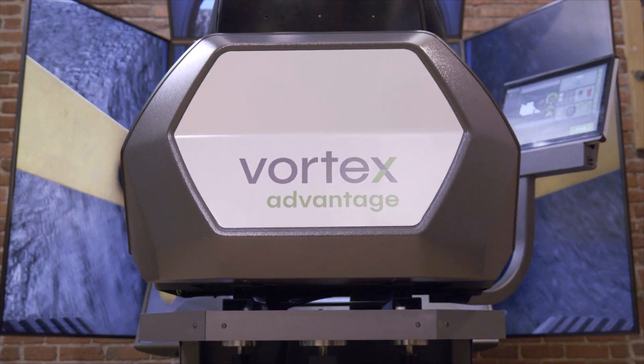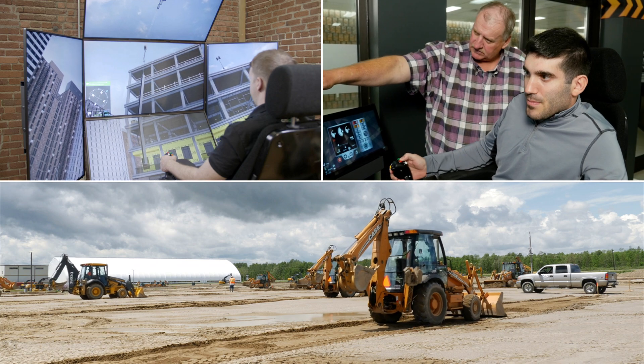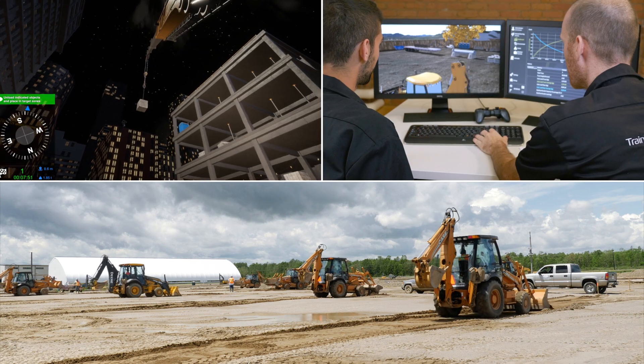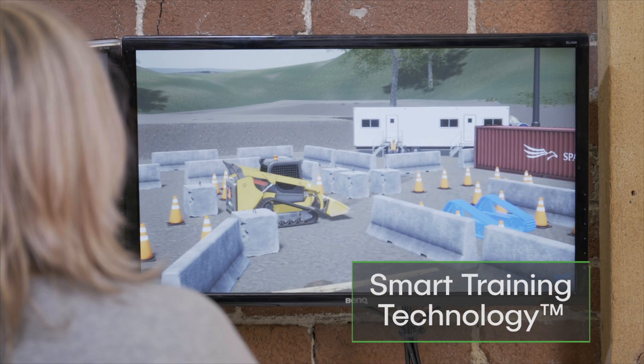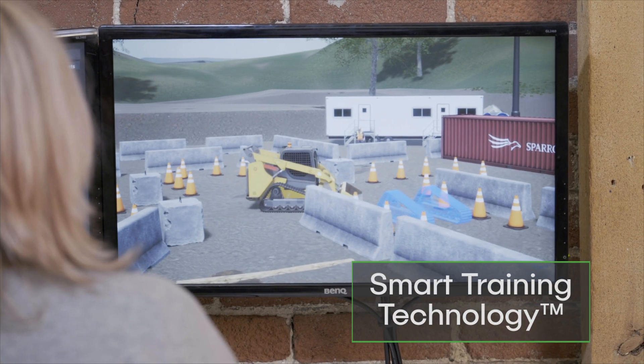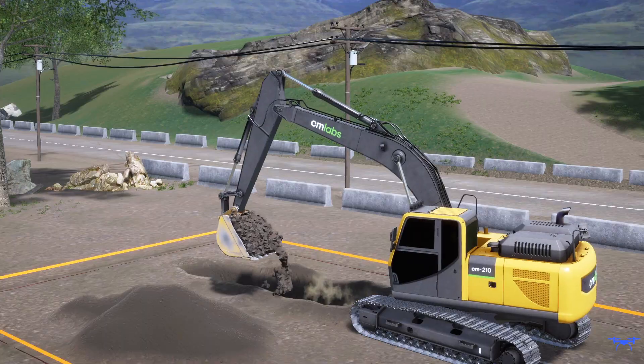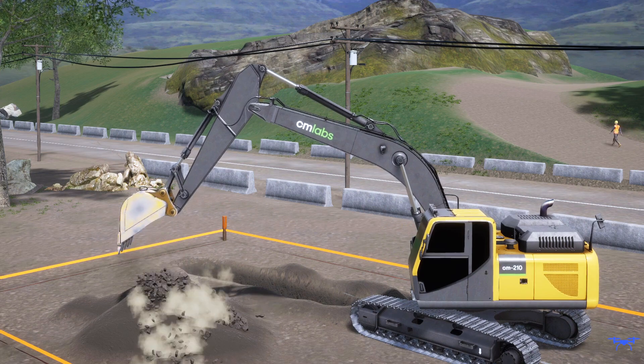CMLAB simulators are used around the world by industry-leading equipment manufacturers, trades training schools, and construction fleet owners. Powered by our patented smart training technology, our simulation training packs provide the highest level of transferable skills in the industry, outside of the real equipment.